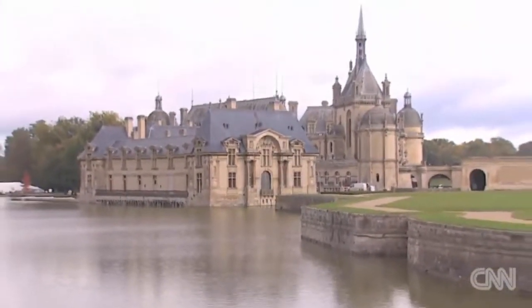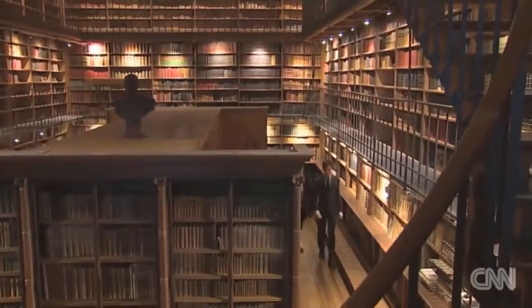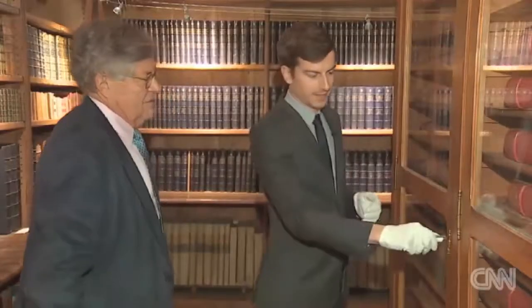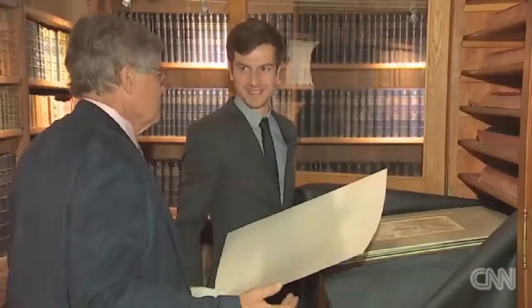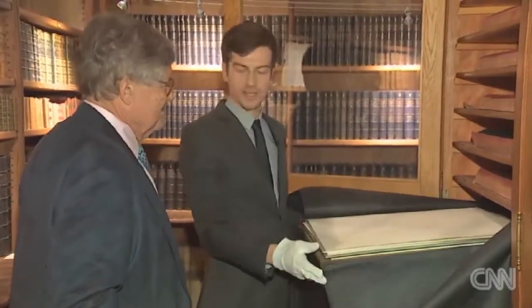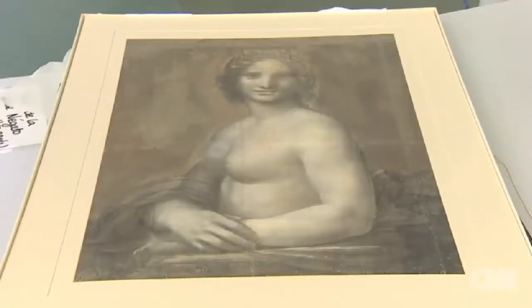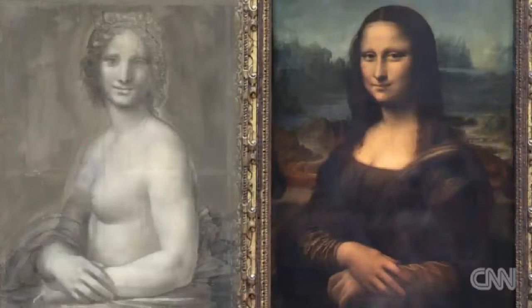At the Chateau of Chantilly outside Paris, when Mathieu Deldique heads down to the basement library where tens of thousands of drawings, books, paintings, and other works of art are stored, something is missing. Designed by Renaissance master Raphael is still there, but several months ago, Deldique purposely sent away what is potentially one of the rarest items in the collection — a charcoal drawing that has been called the nude Mona Lisa, a sketch that very much resembles, in pose and in form, Leonardo da Vinci's famous painting of the wife of a Florentine cloth merchant.